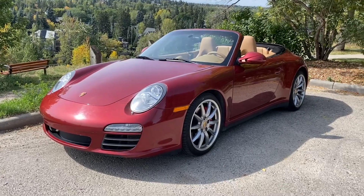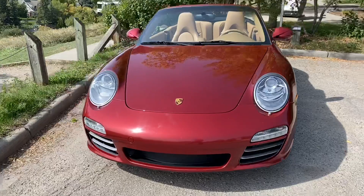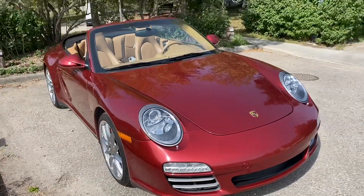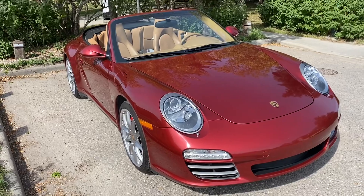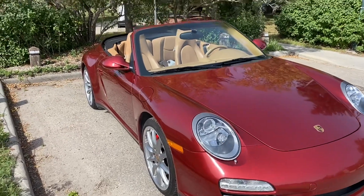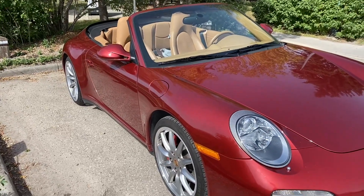We have performance of zero to a hundred in under five seconds and probably pushing 300 kilometers an hour on the track. In this era we had the narrow body cars, which were the regular cars, and the wide body which were the S, so the S has got the much more pronounced rear fender flares which you can see there.